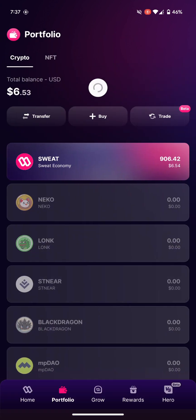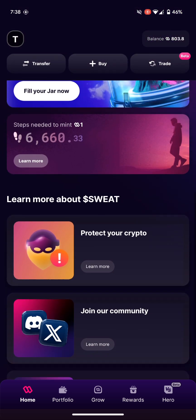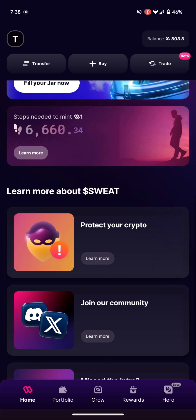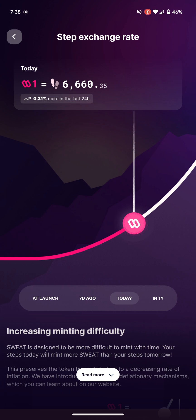If you don't have the Sweatcoin wallet or the Sweatcoin app, I'll be leaving the link in the description below. You can earn by walking, and once you do some walks you can basically earn. Most of the earning features show on the wallet, not the app. You can see how your token has been improving — when it first launched, 1,000 steps gave you one sweatcoin, but now you need six thousand six hundred and sixty steps.